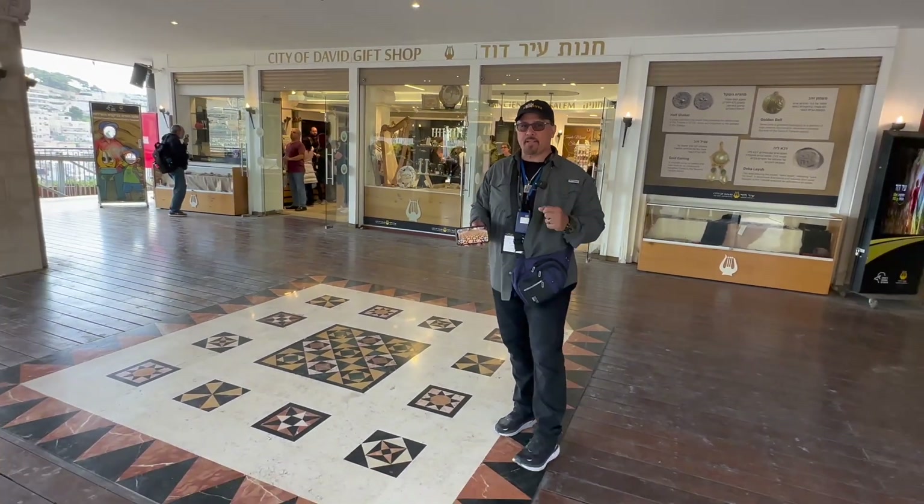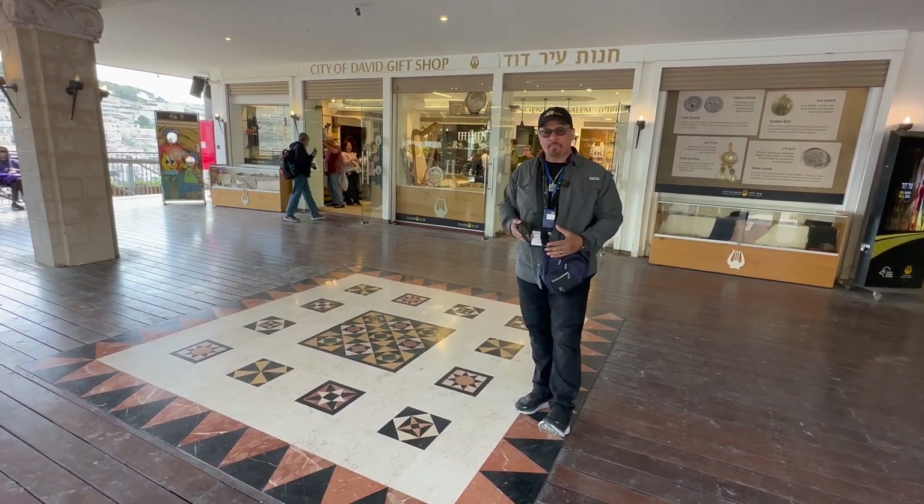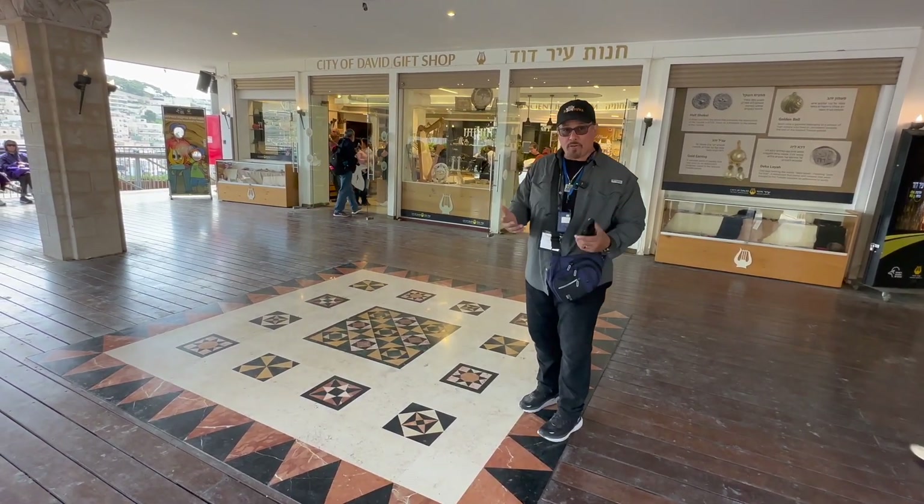Second Temple — you can find it on your app store. Second Temple. And there you can see it all throughout the Temple as you go through it and you learn about it.